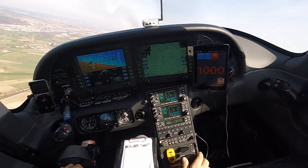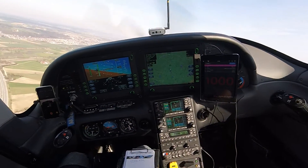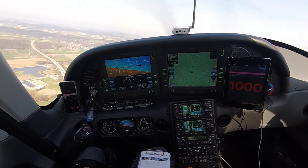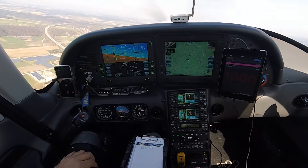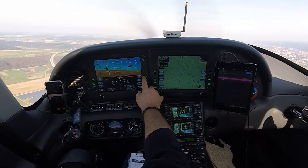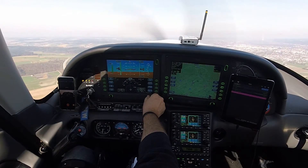Next is the climb checklist. Climb power set. Flaps, verify up. Mixture, lean as required for altitude. Engine parameters, check. Fuel pump, boost.